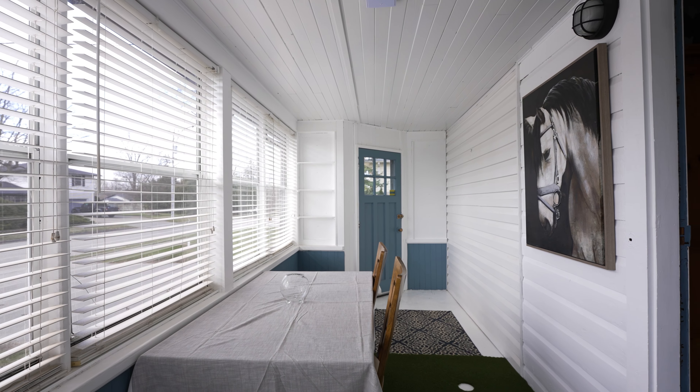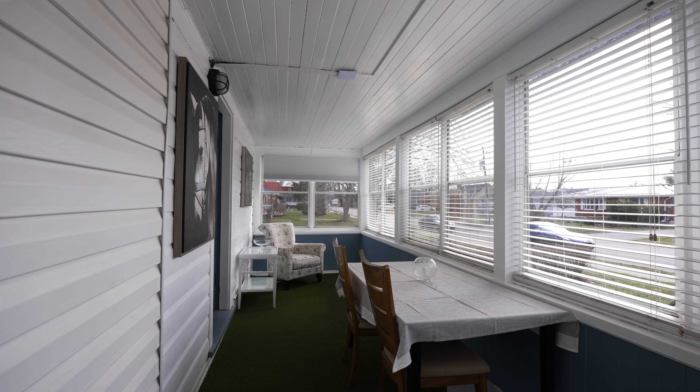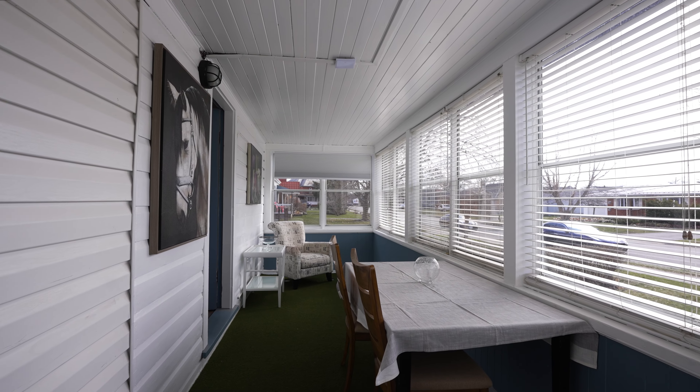It features three bedrooms, one and a half bath, and my personal favourite, this enclosed front porch that has a ton of character and adds space to your everyday living. But before we jump into this property, I want to showcase the top five reasons why I feel Lambeth, Ontario is the perfect place for you to call home.